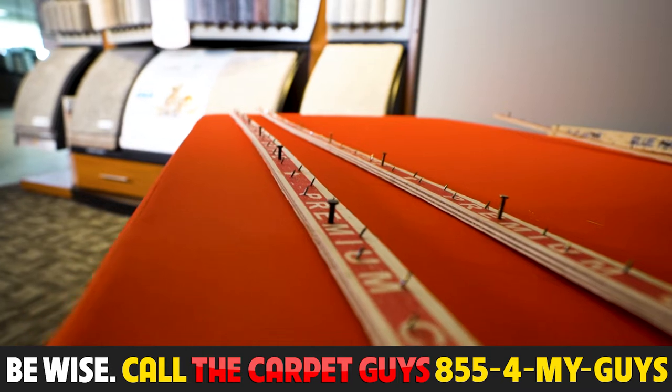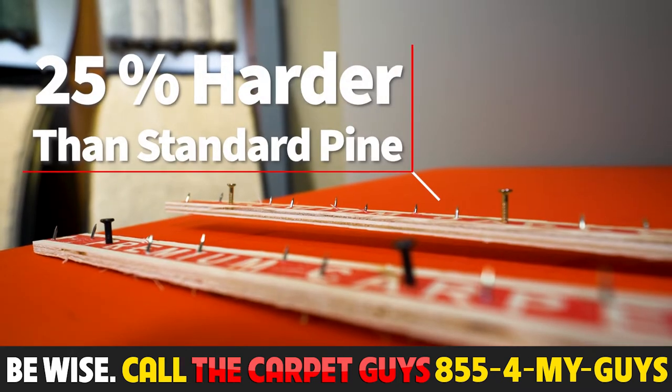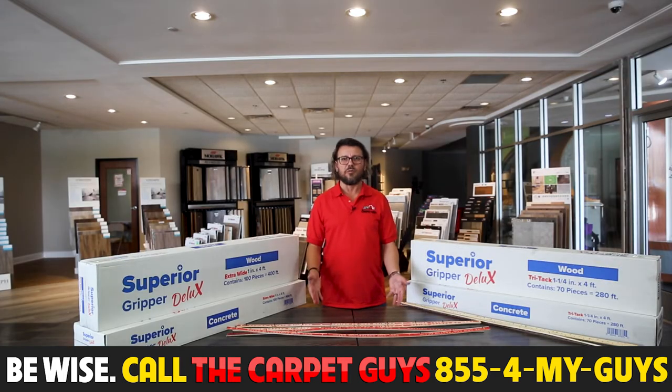The product itself is made of high-quality poplar lumber, which is usually more than 25% harder than your standard. This means that this product is going to be more durable and stand up to more abuse than your standard tack strip.